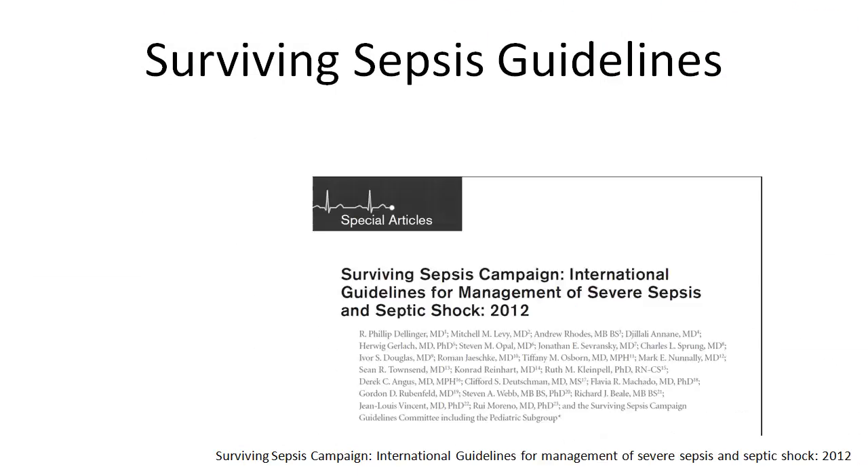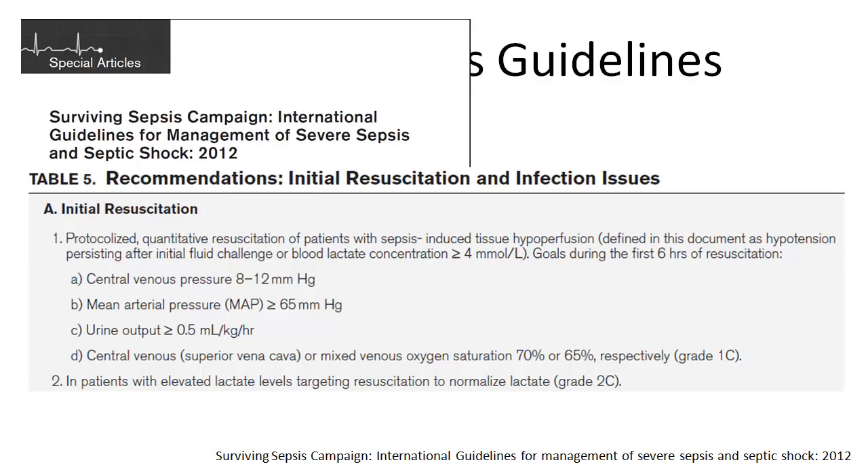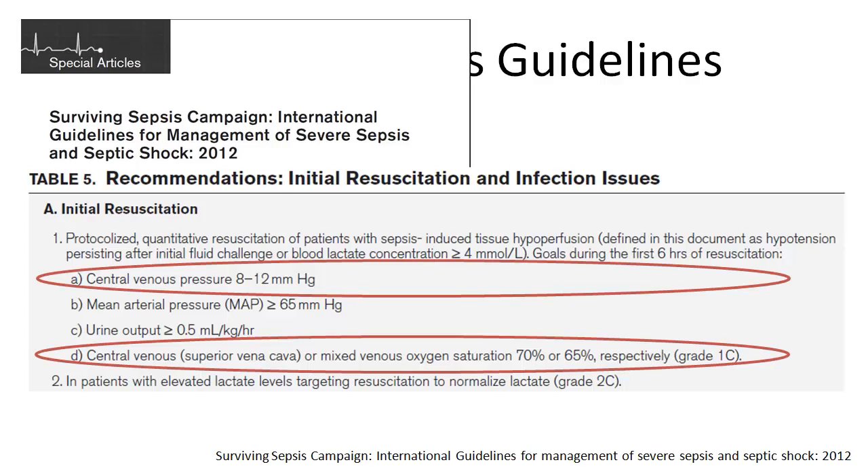In the Surviving Sepsis Guidelines, there's a strong indication for central venous catheter placement to measure central venous pressure and to measure central venous oxygen saturation within the first six hours of resuscitation.